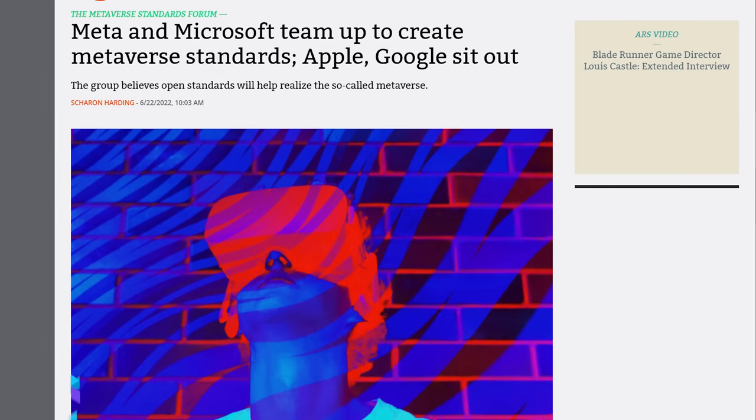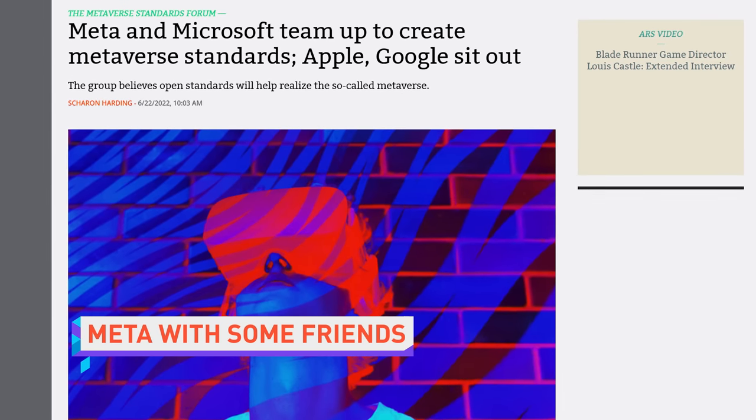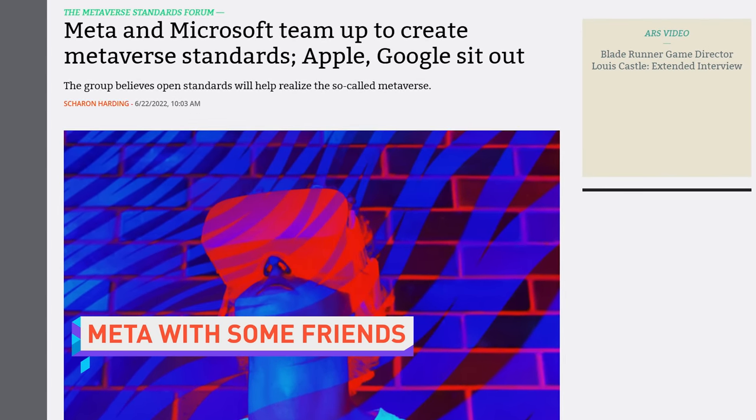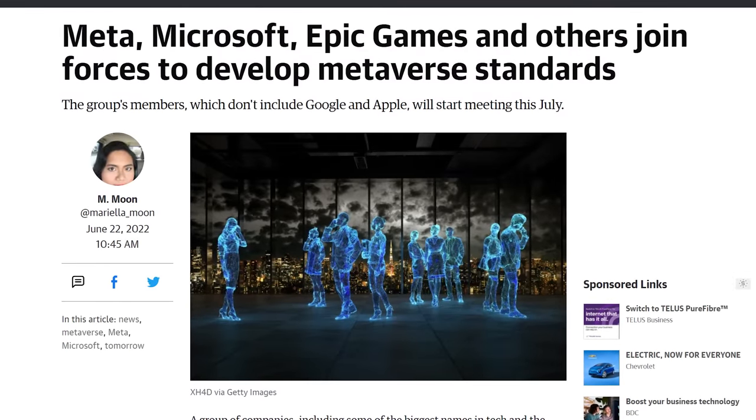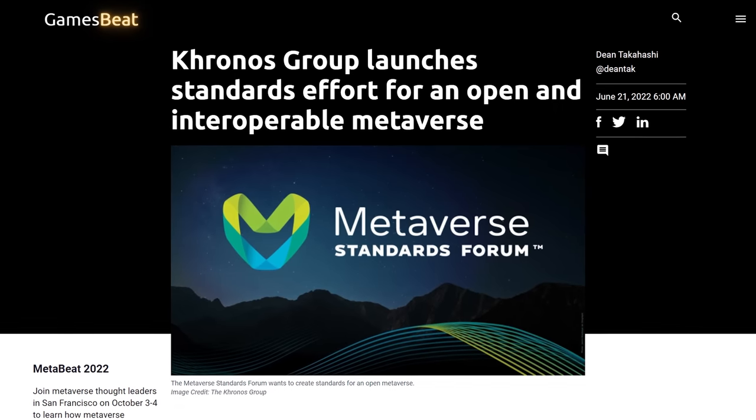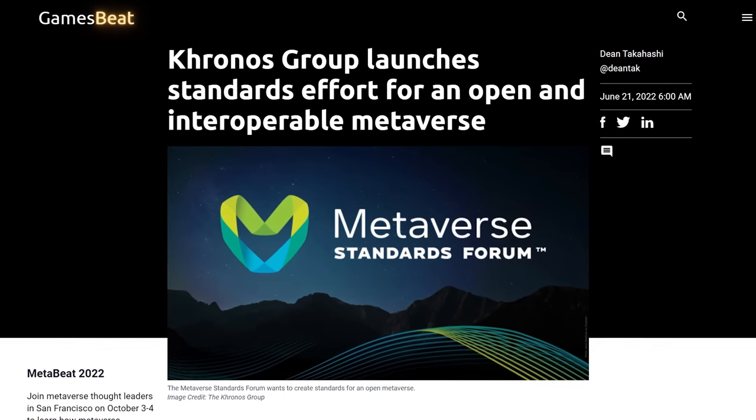A new tech industry group called the Metaverse Standards Forum has been created by a number of tech giants, including Microsoft, Epic Games, NVIDIA, Qualcomm, and of course Meta. As the name implies, the forum will be working on developing interoperable standards between different VR and AR ecosystems — something Apple and Google are apparently not interested in, as they haven't joined the club yet.